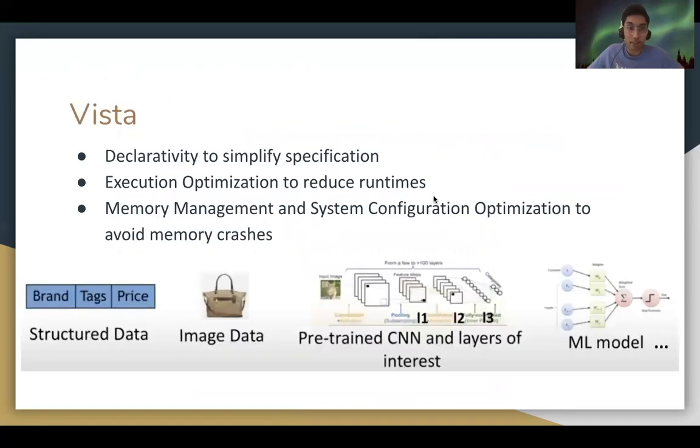WISTA is a first-of-its-kind system which optimizes end-to-end feature transfer for multimodal analytics. WISTA elevates all abstractions on a declarative level, where users may specify all details of their workload.